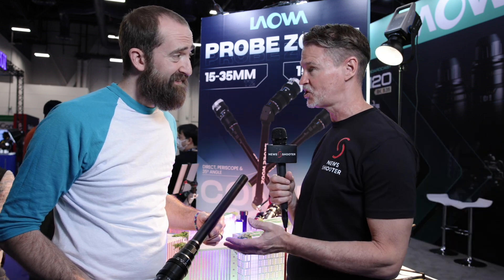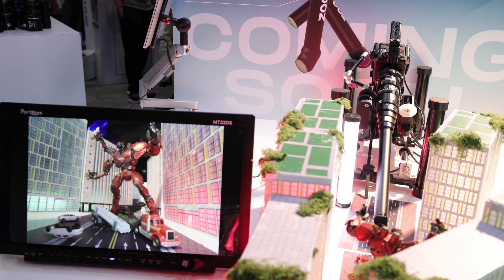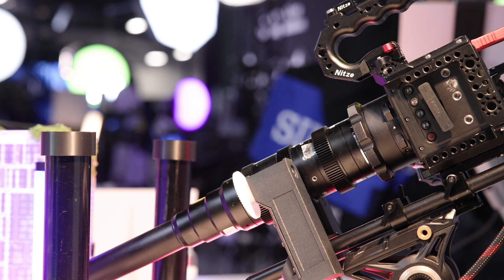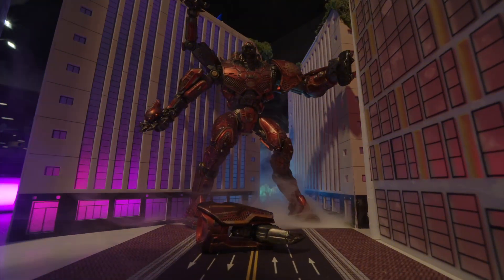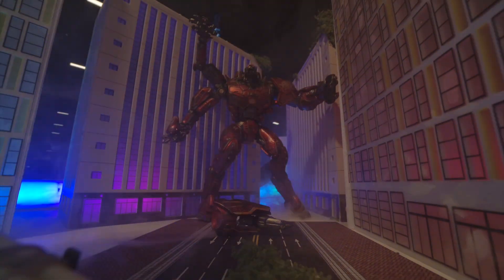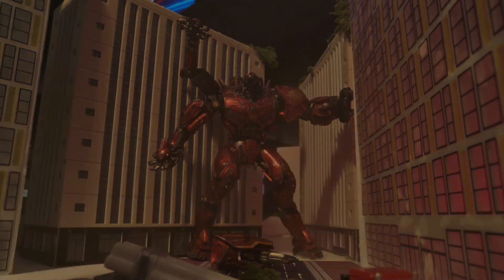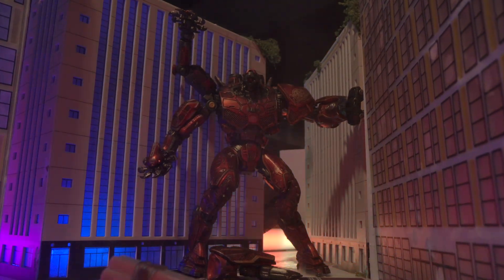You've got two new probe zooms on display here — tell me about them. We've got a 15-24mm that's a T8 and a 15-35mm that's a T12. Personally, that longer zoom range is awesome. We've got a rig here set up with a dolly zoom, and to have a greater than 2x magnification transition really helps to get that change. Just having a 15mm ultra-wide in the probe perspective is really cool, but I like the longer range from the 15 all the way through to the 35.